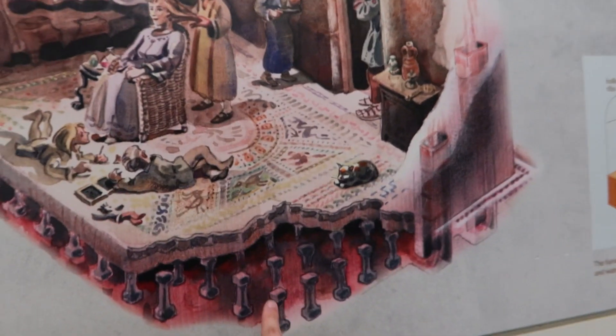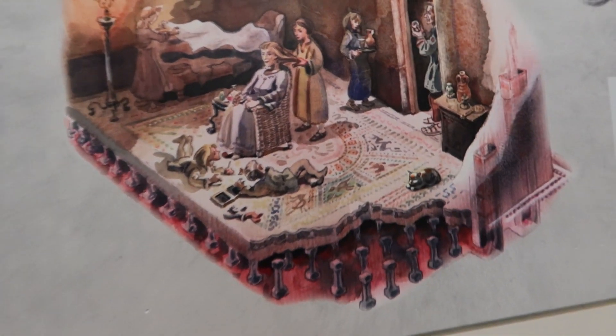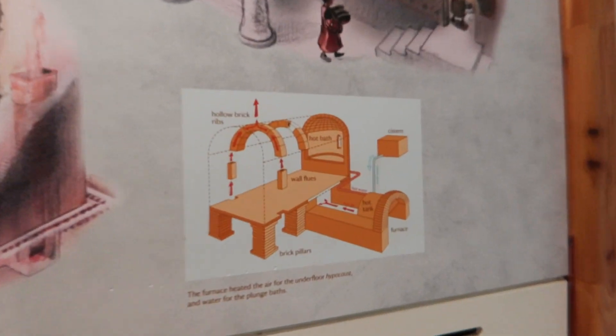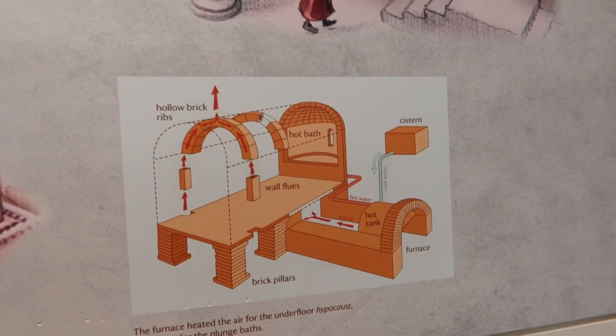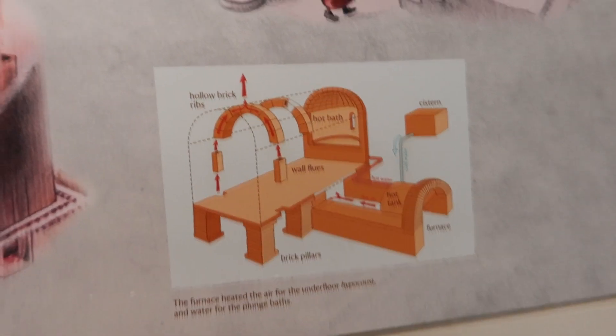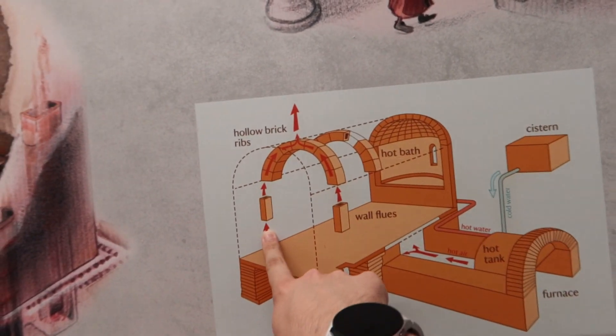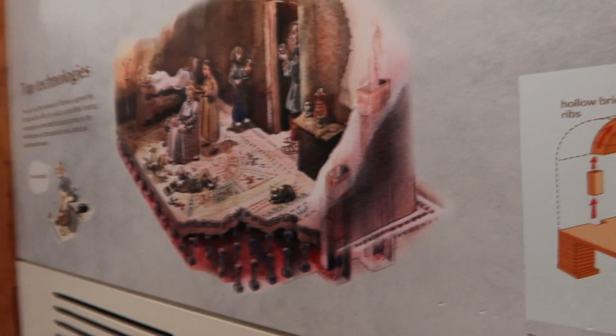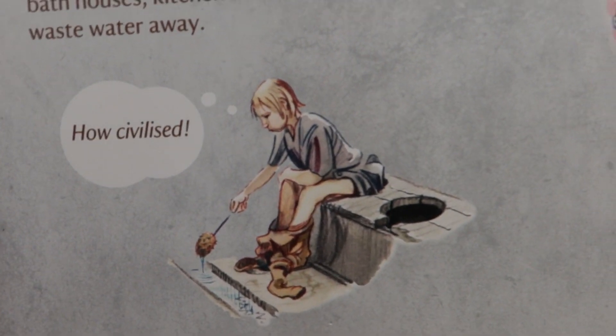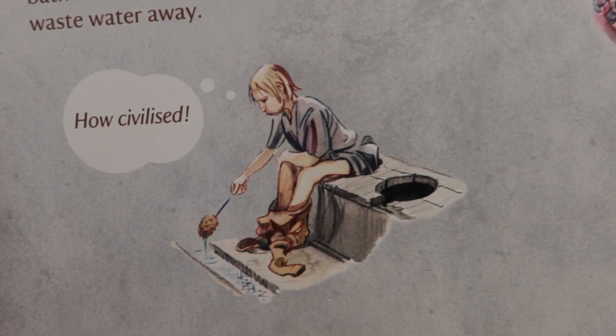Here you can see the hypocaust — you can see underneath how it would have been constructed. Let's go and see the baths! They're showing how the hypocaust would have worked — it went up and around the walls as well, not just on the floor. More sophisticated than our heating systems now! Here's a depiction of what Bob was explaining earlier about using the latrine.